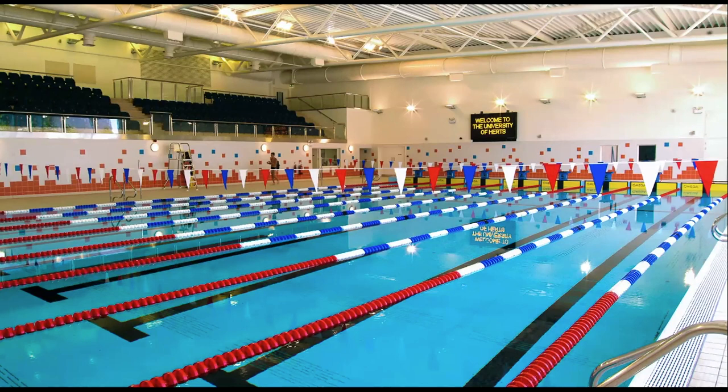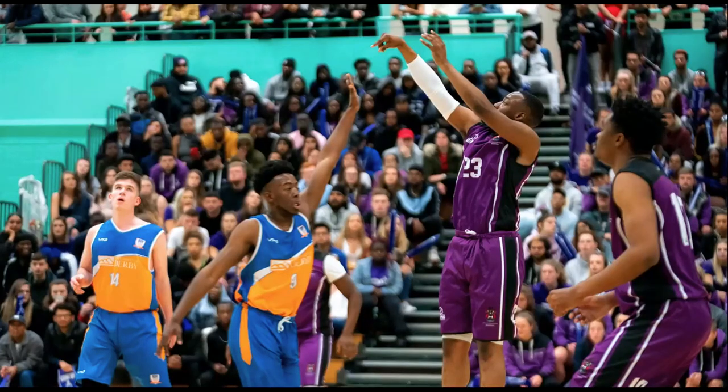We've got three indoor sports pitches as well as a cricket hall for indoor cricket. This shows us playing the University of Derby in what's called Varsity — every year there's a Varsity event where students compete in loads of sports against that university and one university wins. Students come and watch from the stands, and it's a great exciting day that all students get behind. We hope it will run again once campus reopens in October.